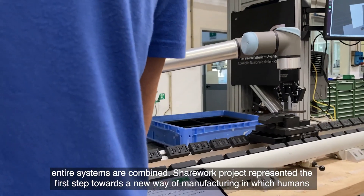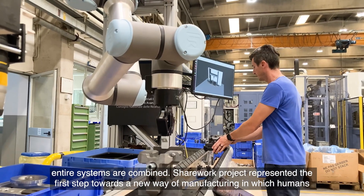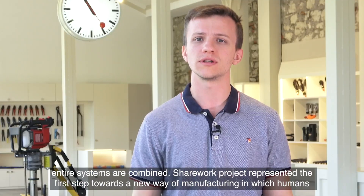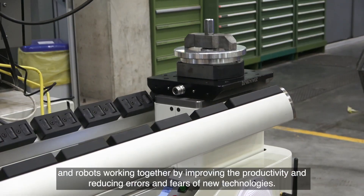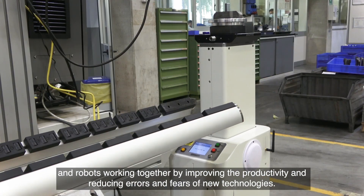The SHAREHOLDER project represented a first step towards a new way of manufacturing in which humans and robots work together, improving productivity and reducing errors and fears of new technologies.